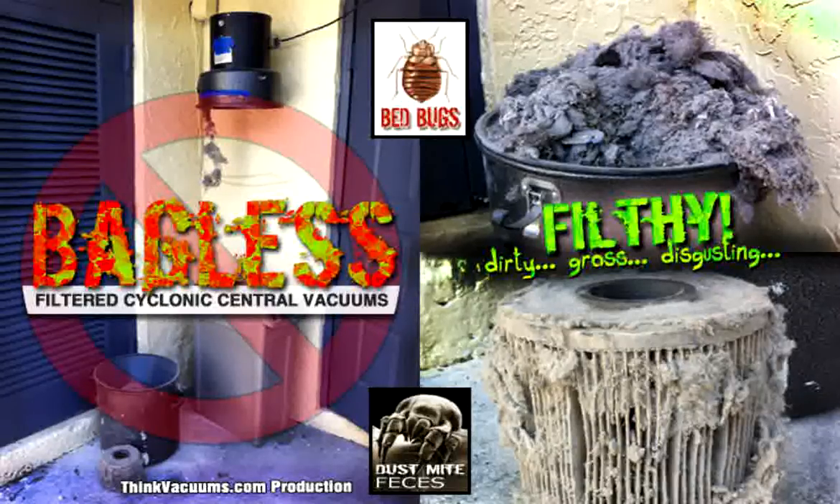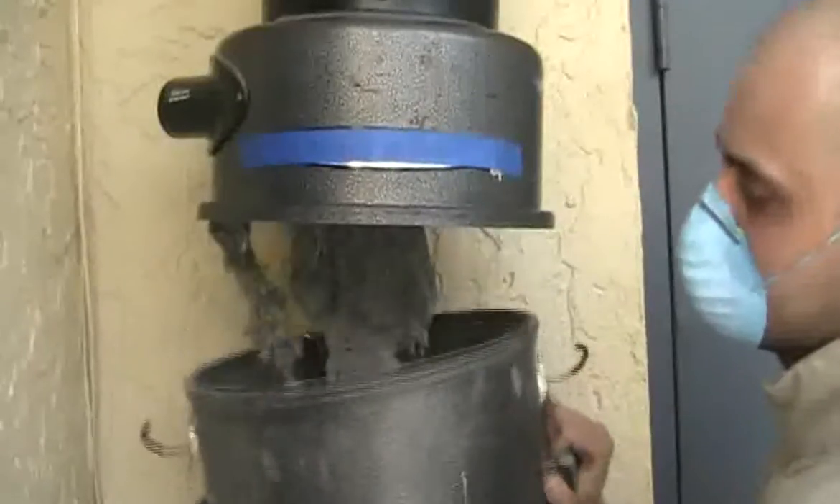Many allergens are caused by the minute particles of organic material: mold, fecal matter, and dust mites, bedbugs, other small organisms, and bacteria.